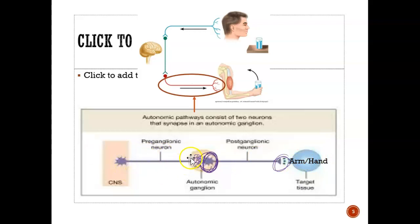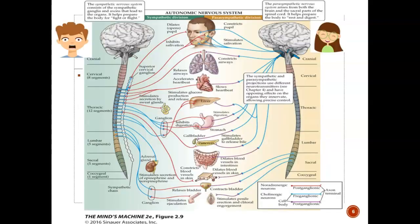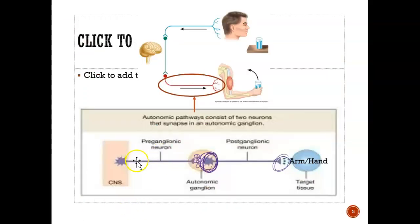When you look at the preganglionic neuron, sometimes the neuron is short and sometimes it's super long — same thing with the postganglionic neuron. When looking at the sympathetic nervous system — so when you're really scared — the preganglionic neuron is short and the postganglionic neuron is long.